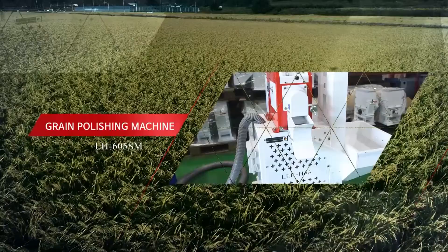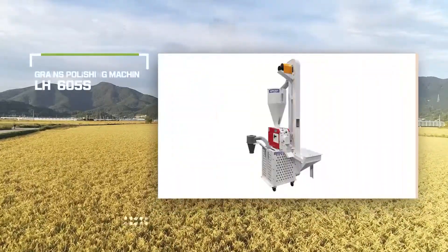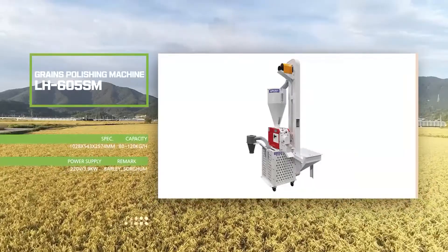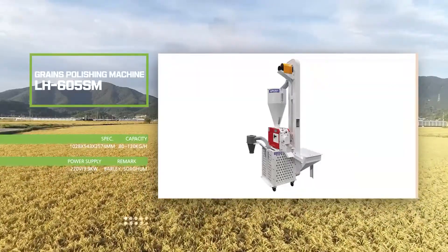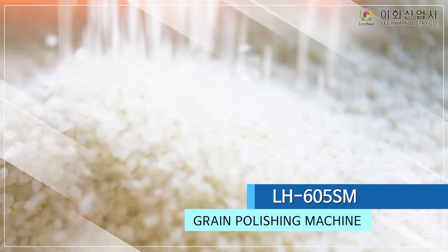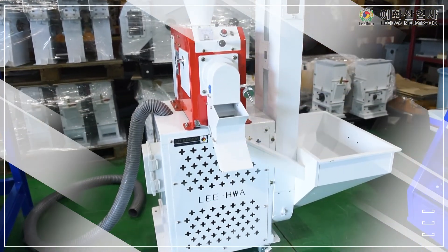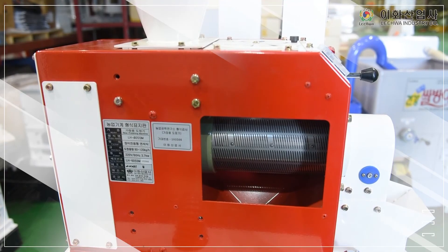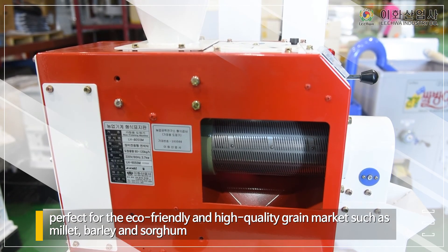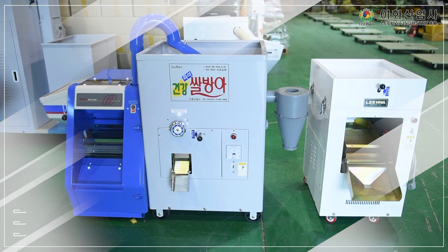Grain Polishing Machine. You can earn high profit through our high quality Grain Polishing Machine, LH605SM, which is using a special grinding method. IHWA's Grain Polishing Machine LH605SM and LHFSE28 are perfect for the eco-friendly and high quality grain market such as Millet, Barley and Sorghum.